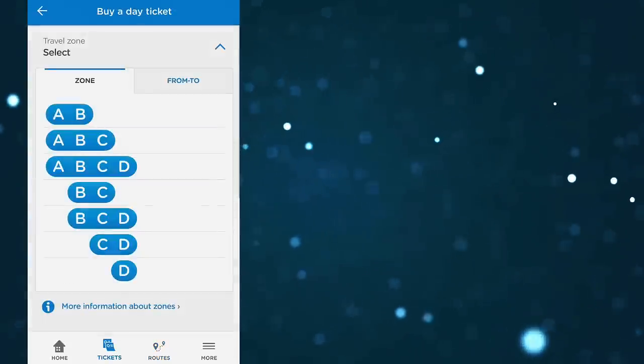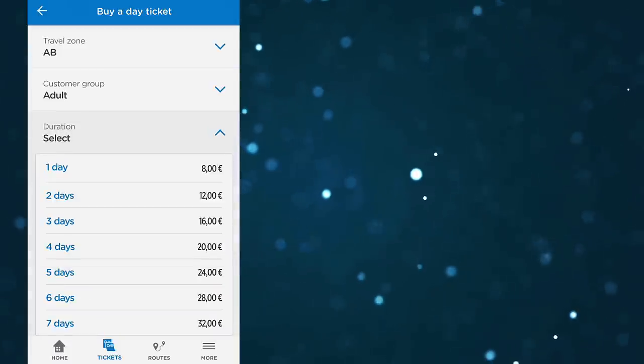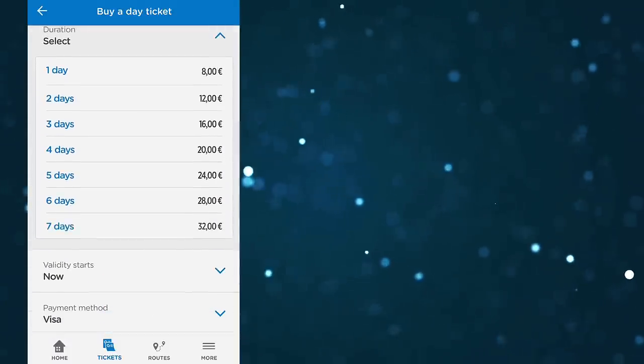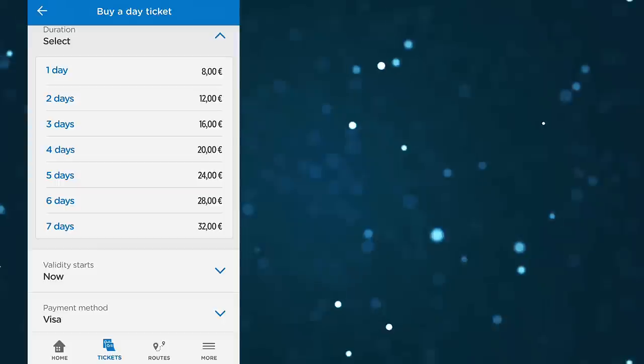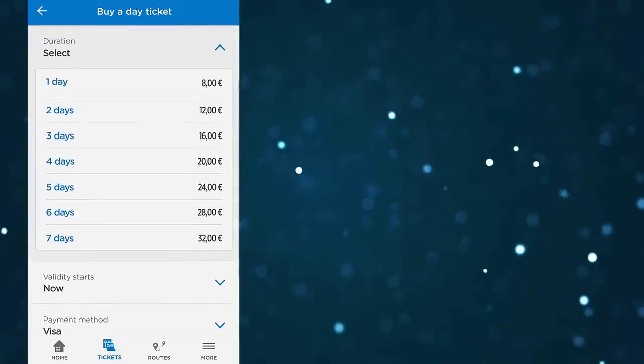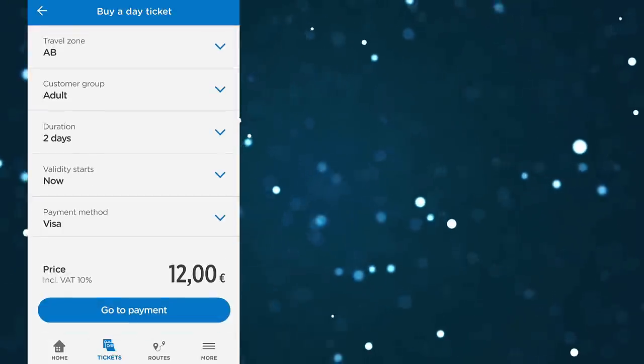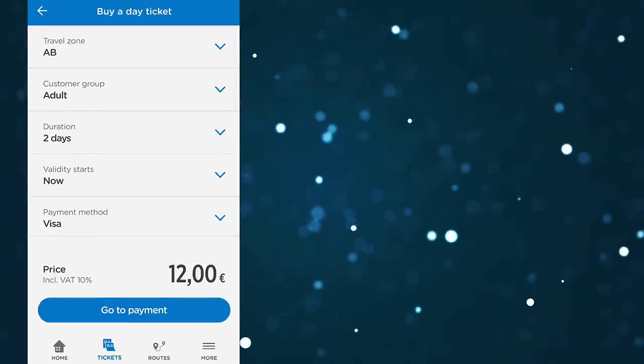I also want to quickly mention the day tickets, which are valid for one day, two days, three days and so on. If you already know you'll be traveling quite a bit inside Helsinki, this can actually save you quite a bit of money. You can buy a two-day ticket and ride as much as you want within that zone for two days. So that's pretty good.